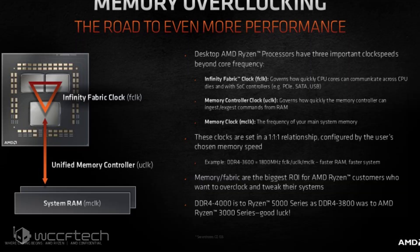AMD's Ryzen 5000 Series Zen 3 desktop CPUs are less than a month from launch, and as per a leaked slide, they are designed to offer great memory overclocking support. It looks like users who plan to purchase the Ryzen 5000 Series CPUs can leverage even higher performance with higher spec DDR4 memory kits.